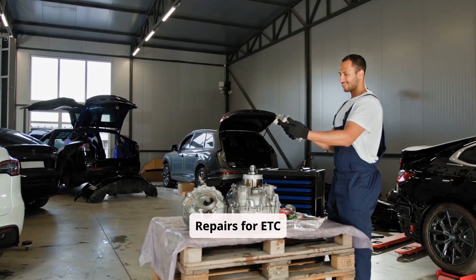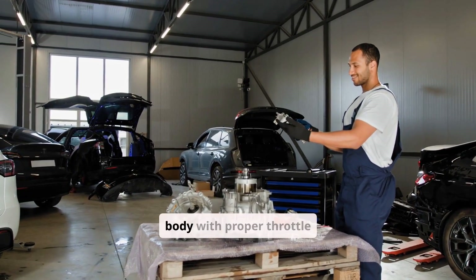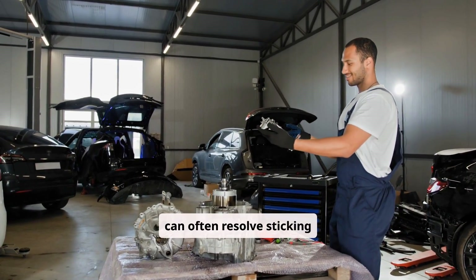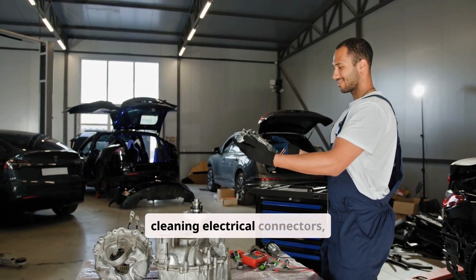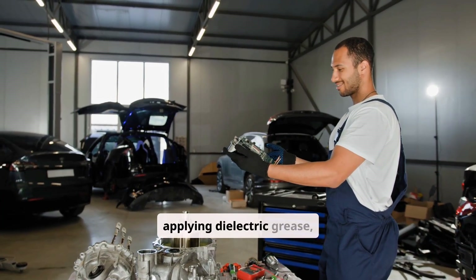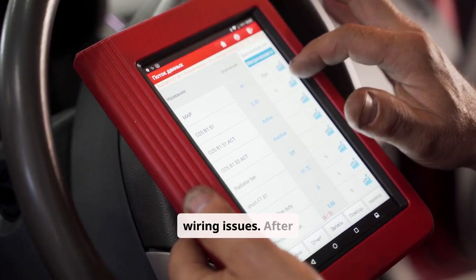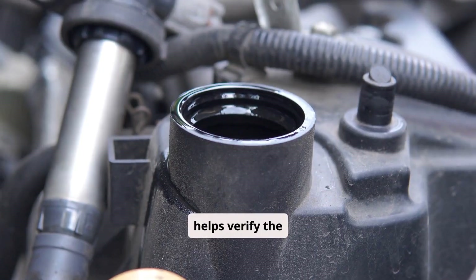Repairs for ETC system issues range from simple to complex. On the DIY level, cleaning the throttle body with proper throttle cleaner to remove carbon deposits can often resolve sticking or sluggish throttle response. Inspecting and cleaning electrical connectors, applying dielectric grease, and ensuring secure connections can fix minor wiring issues. After repairs, clearing fault codes with an OBD2 scanner helps verify the fix.